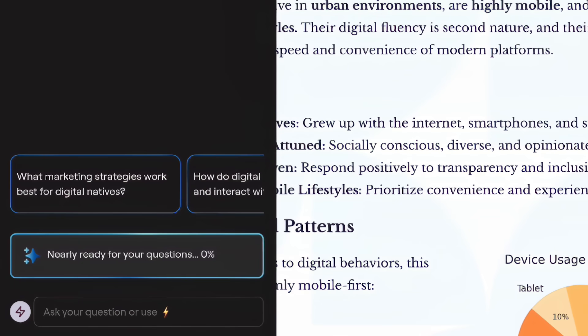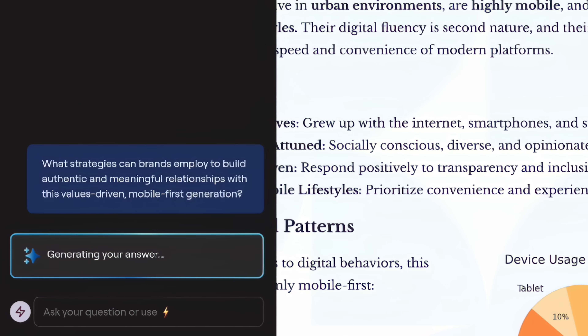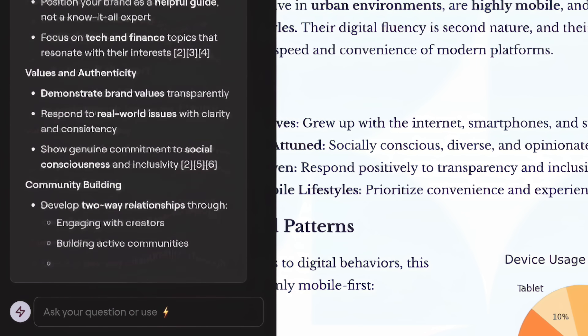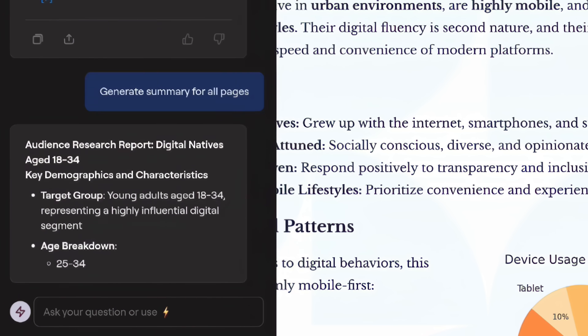Since launching Ask Goodnotes, we've seen the community use it regularly to summarize notes, explain complex concepts using mind maps, and even translate content across languages — all within the app, across more than 40 million questions. But we don't want to limit you to just having conversations with AI. We want to empower you to create with AI while staying completely in control of your notes. The first iteration of Goodnotes AI can take notes alongside you, review your content, and even suggest edits directly, whether your note is typed or handwritten.